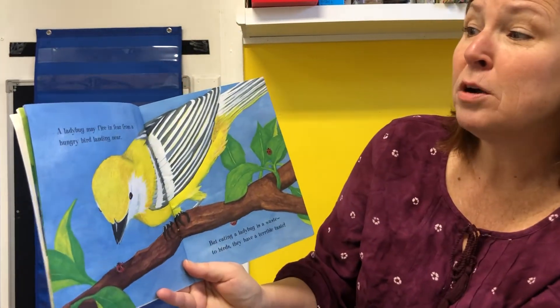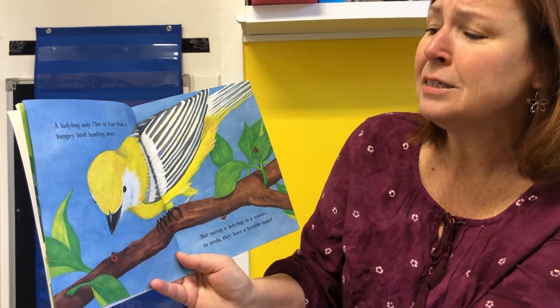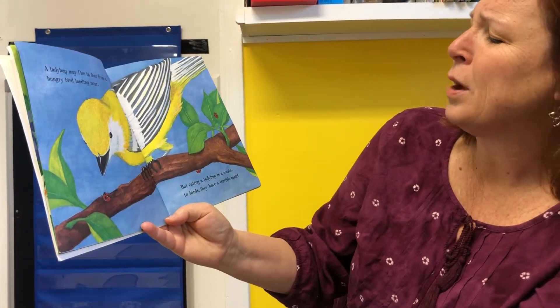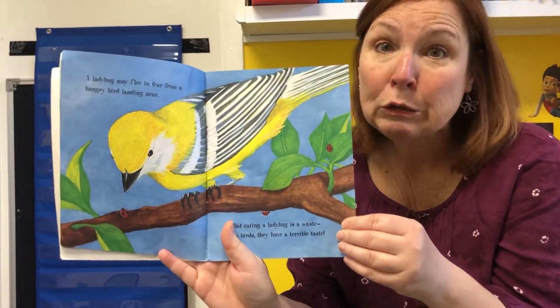A ladybug may flee in fear from a hungry bird landing near. Birds like to eat ladybugs. So flee means run away or fly away. But eating a ladybug is a waste to birds — they have a terrible taste. I guess they don't taste good.